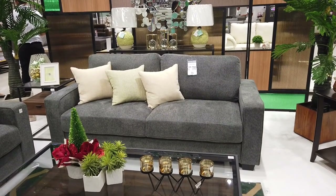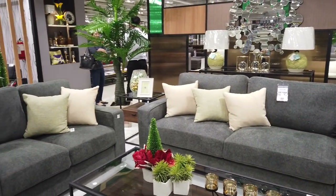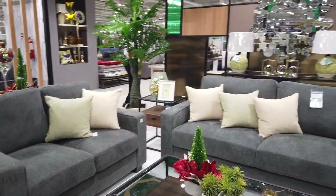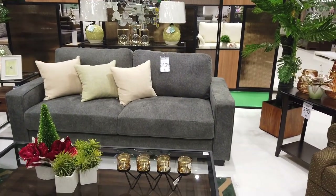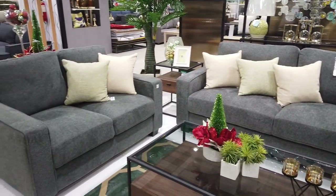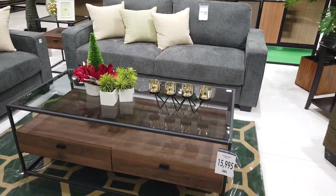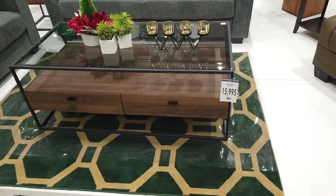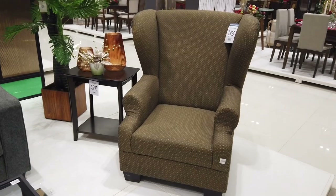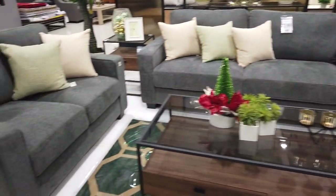So these are the sofa sets available here in Metro Furnitures. That's a three-seater without the pillows and a two-seater for ₱37,999. This is also available in brown, and you can see here there's the accent table at ₱15,995, and then the solo seat sofa at ₱8,995.